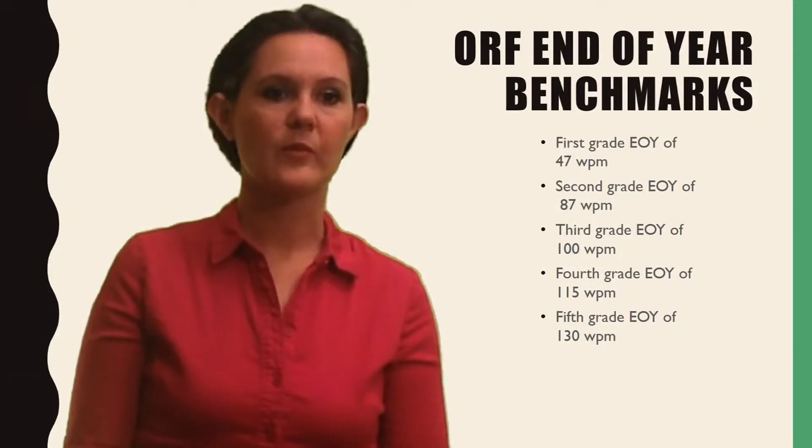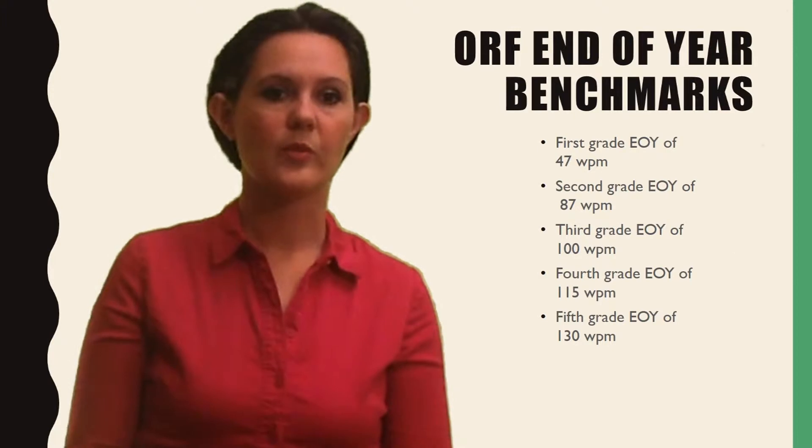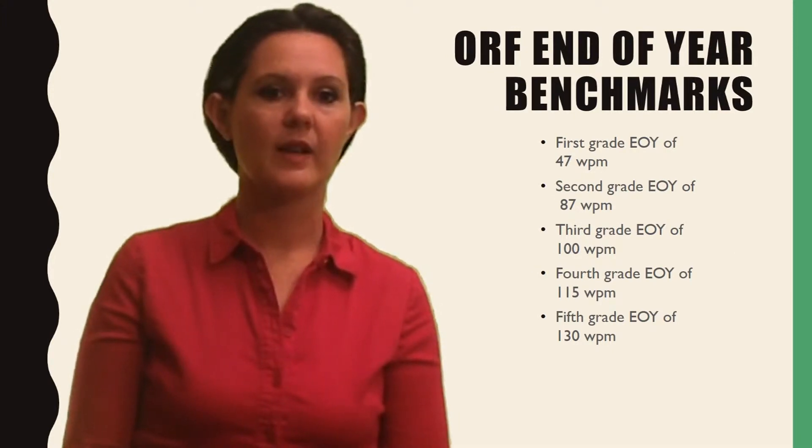Fluency assessments begin in first grade with an end-of-the-year goal of 47 words per minute, a second grade end-of-the-year goal of 87 words per minute, third grade at 100 words per minute, fourth grade at 115 words per minute, and fifth grade with an end-of-the-year goal of 130 words per minute.